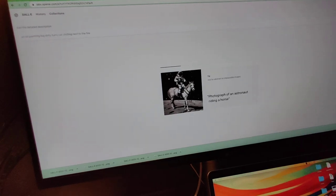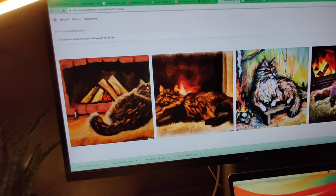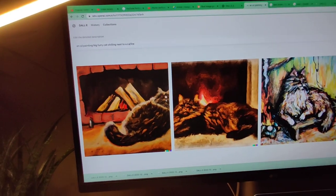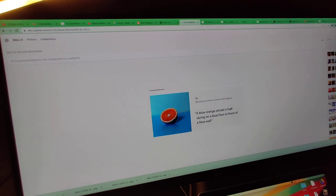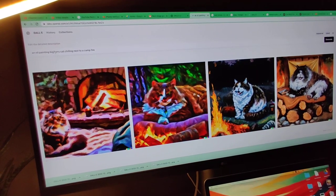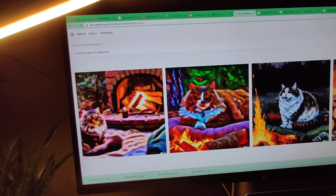This was actually a famous type of prompt — like an astronaut on a horse. It's nice and beautiful. Hmm, that one doesn't look good. Let's try next to a campfire. Okay, how about an oil painting of a cat riding a horse? These ideas just come to me. Feel free to go to the DALL-E website and try it yourself — I'll put a link in the description. It's fun, everyone likes doing this kind of stuff.